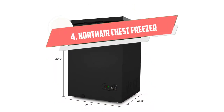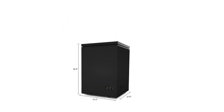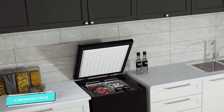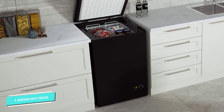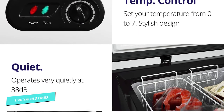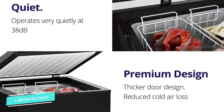Number 4: Northair Chest Freezer. At just 3.5 cubic feet, Northair's small chest freezer is the perfect option if you're tight on space. With seven preset temperature options, it's easy to adjust between minus 4 and 6.8 degrees Fahrenheit. Plus, it comes equipped with two wire baskets that secure to the top of the freezer for easy access.